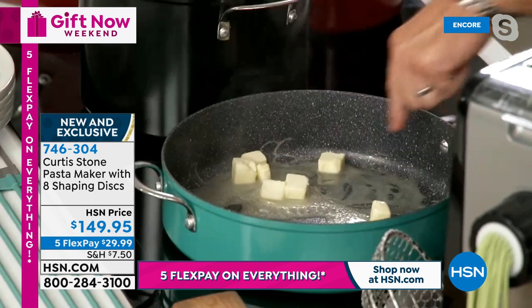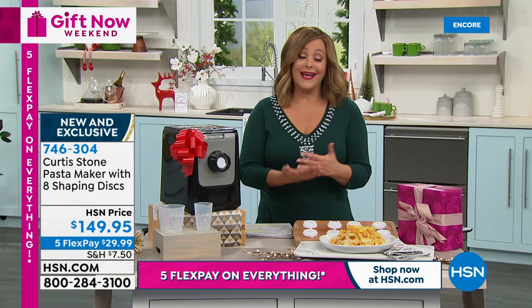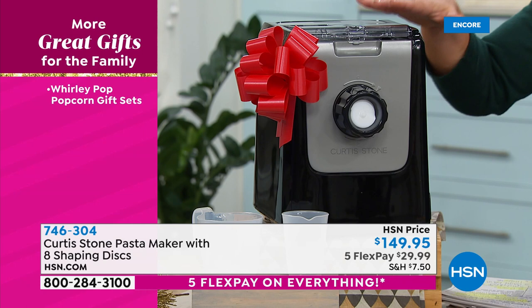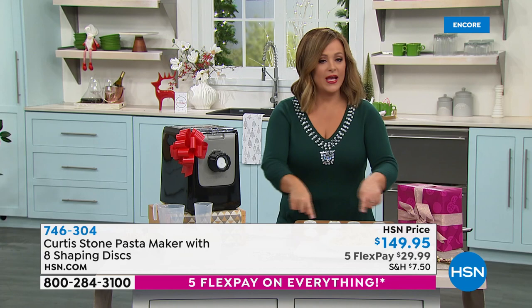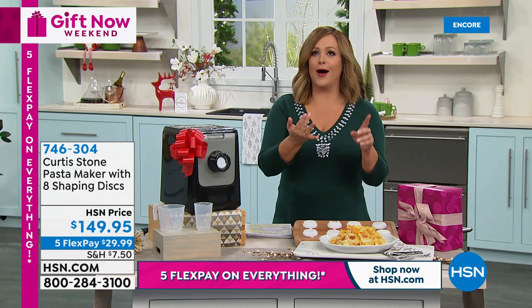For those who grew up making pasta with mom, dad, or nana — you know how true it is that fresh pasta is special. Imagine putting your ingredients in, pressing a button, and having fresh pasta in as little as 14 minutes. All the discs are right here for every shape you love — lasagna, linguine, angel hair — and they're all stored in the little drawer so you never lose them.